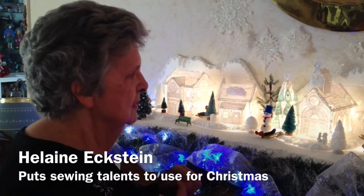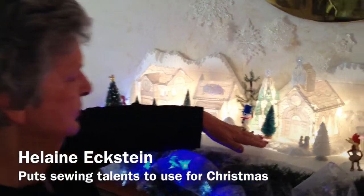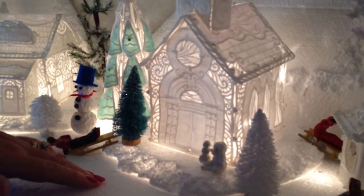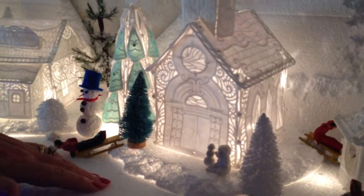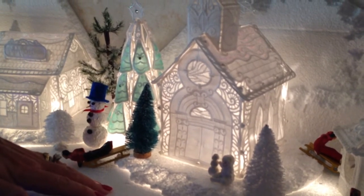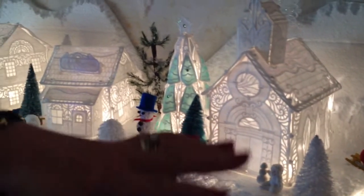This year I started it. I did the church first. I started at the end of September and I just finished. We started decorating the day after Thanksgiving. So I worked on all these buildings.